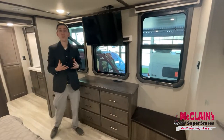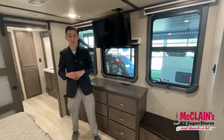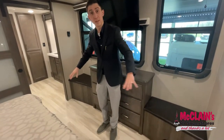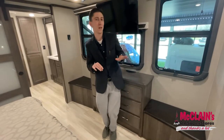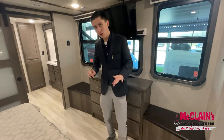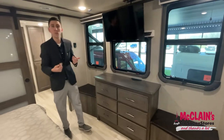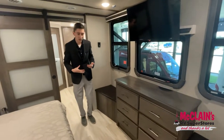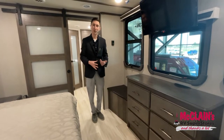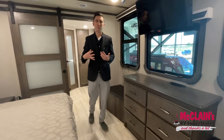Notice this heat duct right here. I previewed every single fifth wheel available in the industry at recent RV shows, and not a single other one was without floor vents in the elevated areas — both in elevated rear living and front cap areas. Every other brand has floor vents here, but Grand Design is really unique in that you don't have to worry about stubbing your toe or pets dropping things down in those ducts.